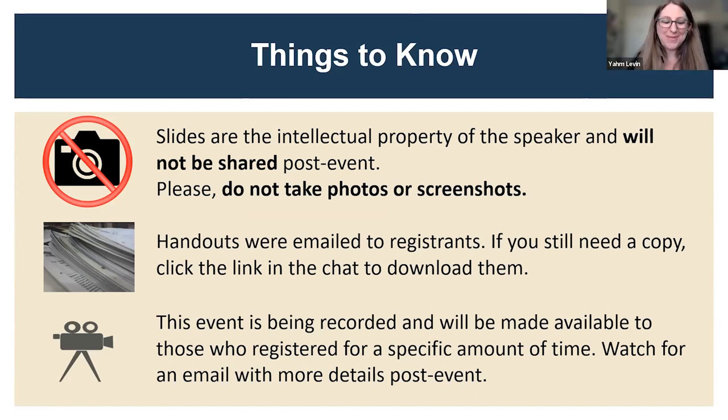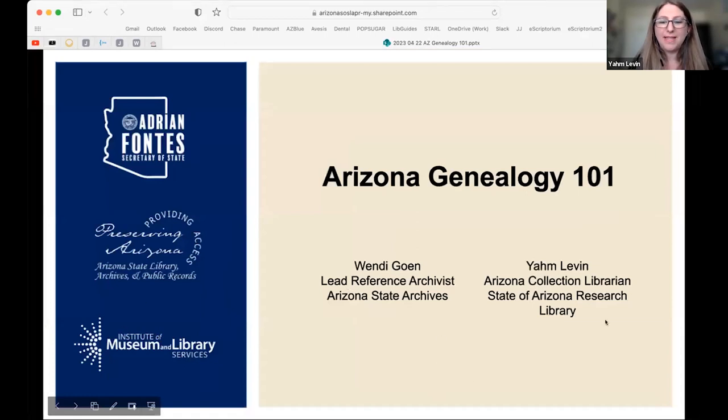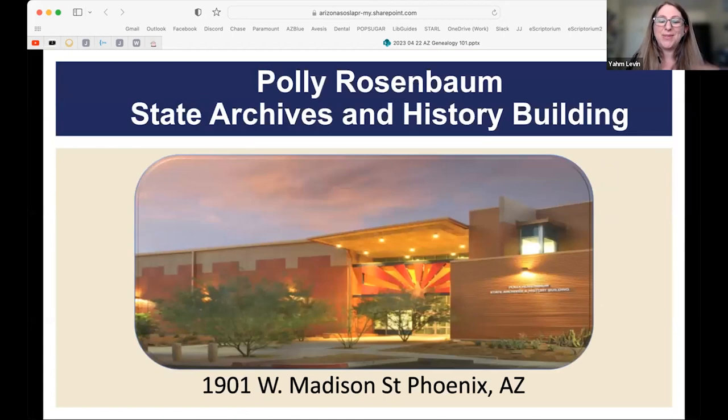Hello everybody, I'm Yom Levin and I'm going to be starting the presentation, then Wendy will jump in. This is a photo of our building — we're located in Phoenix near the Capitol, off Madison and 19th. We are open for appointments. If you see things in this presentation and think you'd love to come in and look at this material, you will need to make an appointment, but it's really easy and we'll explain how.